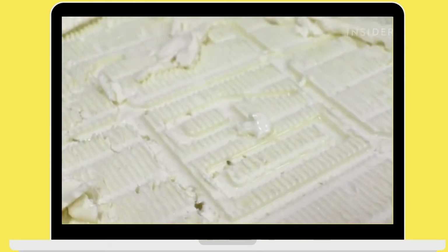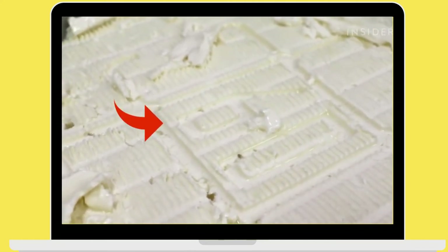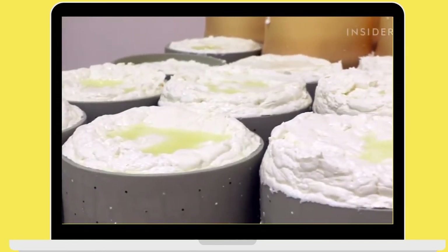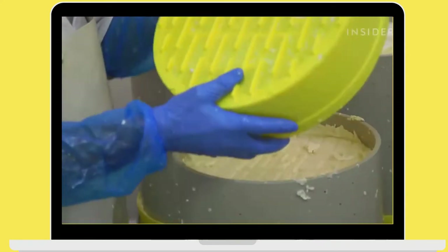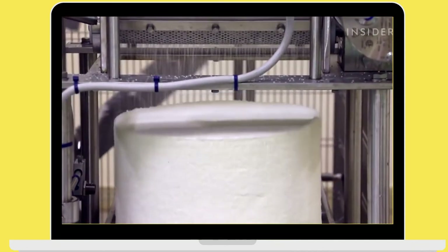Each wheel is marked with the dairy's identification number — you can see number 60 here, that's Casificio Valsassina in Vernizzi, which we visited. Here, between 450 and 500 gorgonzola wheels are made every day. To help the curd settle, wheels are turned four times and then left to rest overnight, then salted a couple of times.